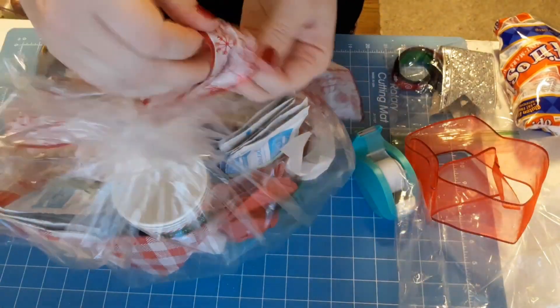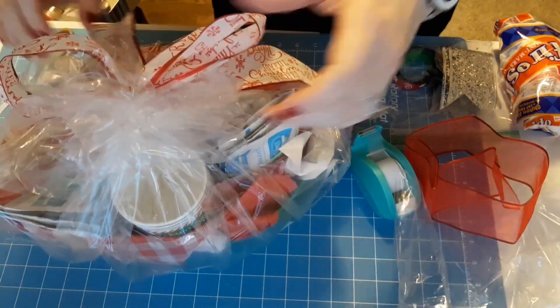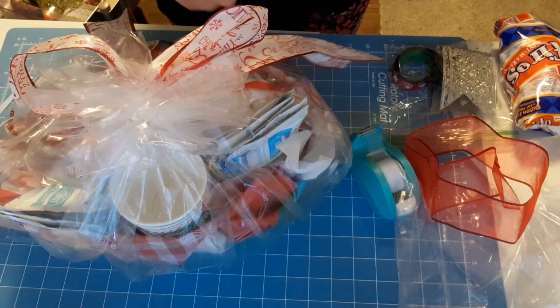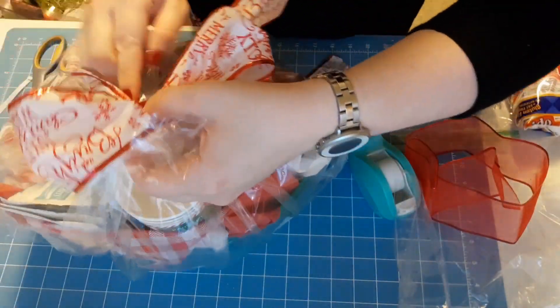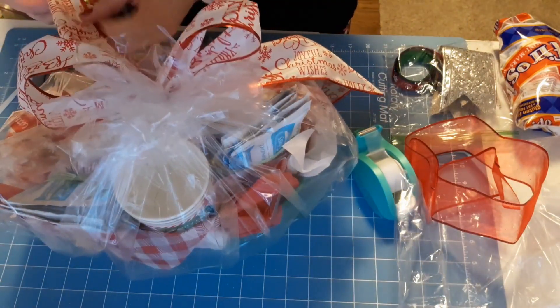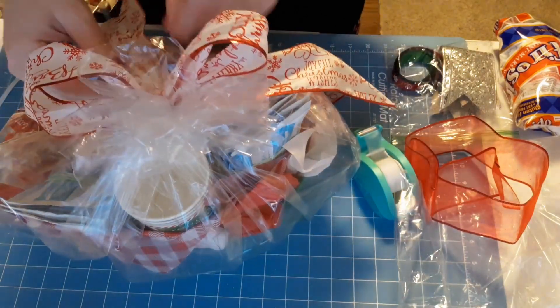When you're adding a ribbon bow and it doesn't have a pattern on both sides, just make sure you're twisting it as you go so the pretty part of the bow is facing the outside. Then I went ahead and fishtailed the ends of my ribbon.